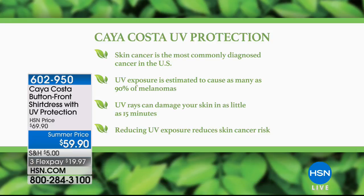Skin cancer is the most commonly diagnosed cancer in the United States. UV exposure is estimated to cause as many as 90 percent of melanomas, and UV rays can damage your skin in as little as 15 minutes. Reducing UV exposure reduces skin cancer risk — so enjoy the day with all the great benefits while getting a fabulous-looking dress.